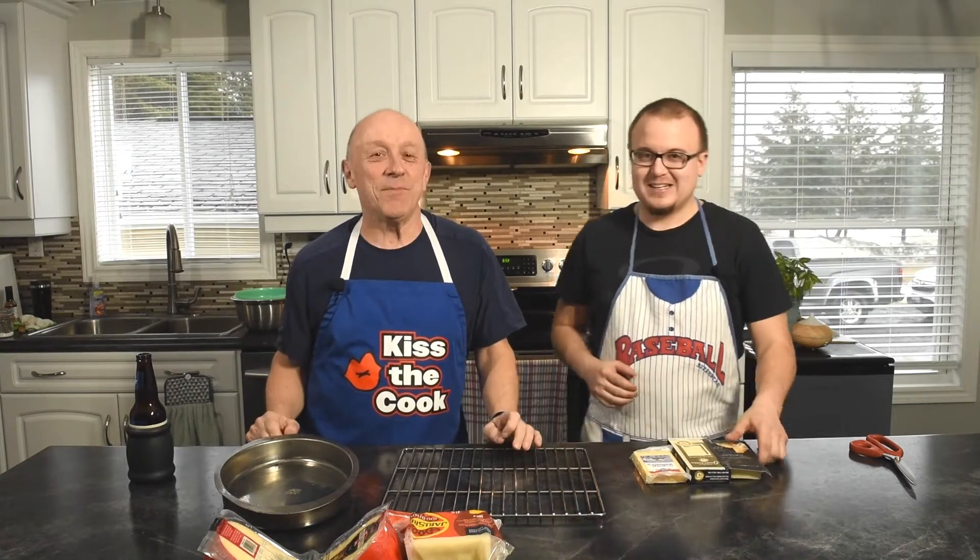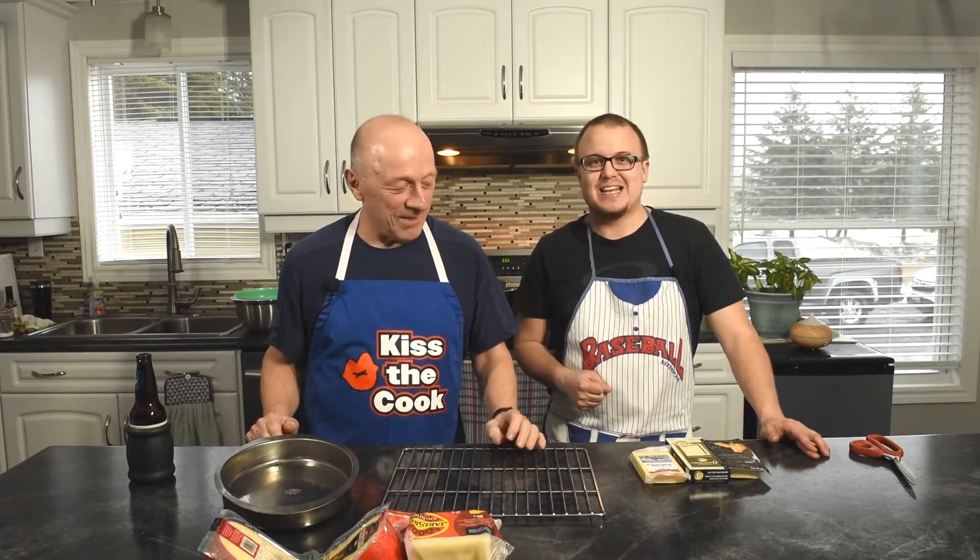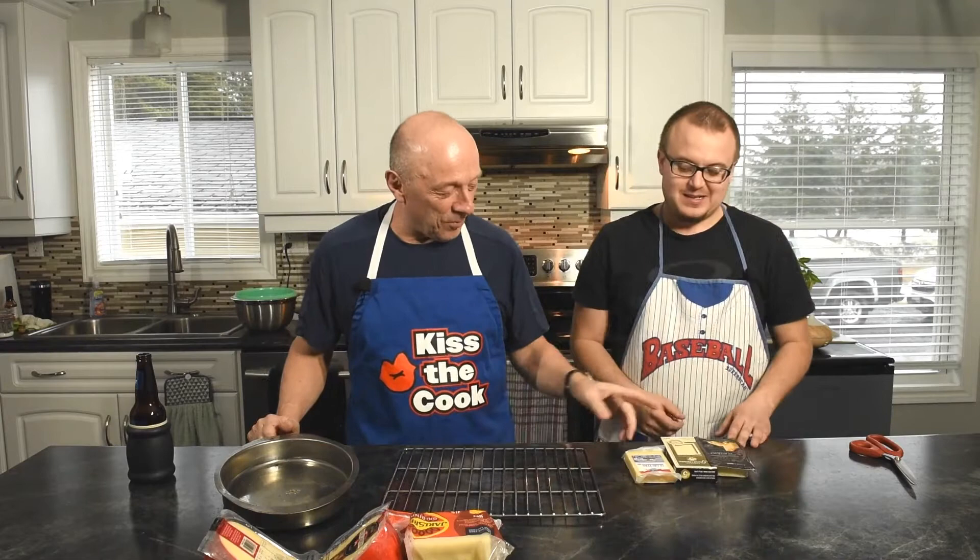Oh, yes. We're going to smoke some cheese. Yes, sir. We've got a whole bunch of cheese. Troy's going to go through them and tell you what all these cheeses are all about.